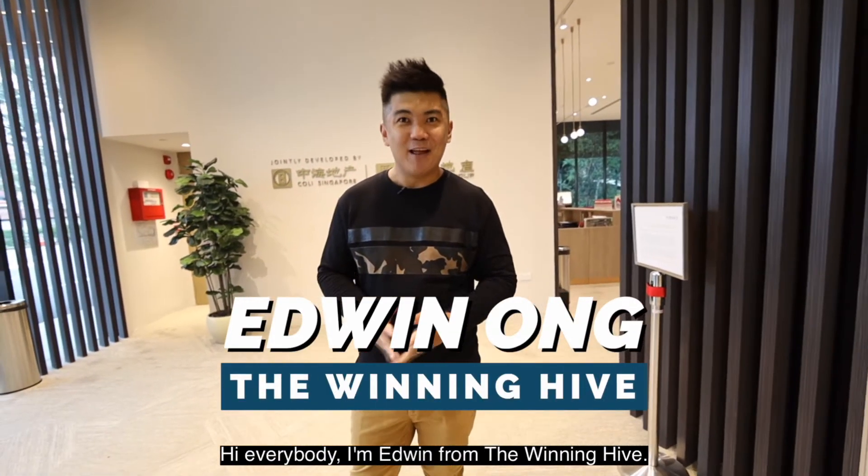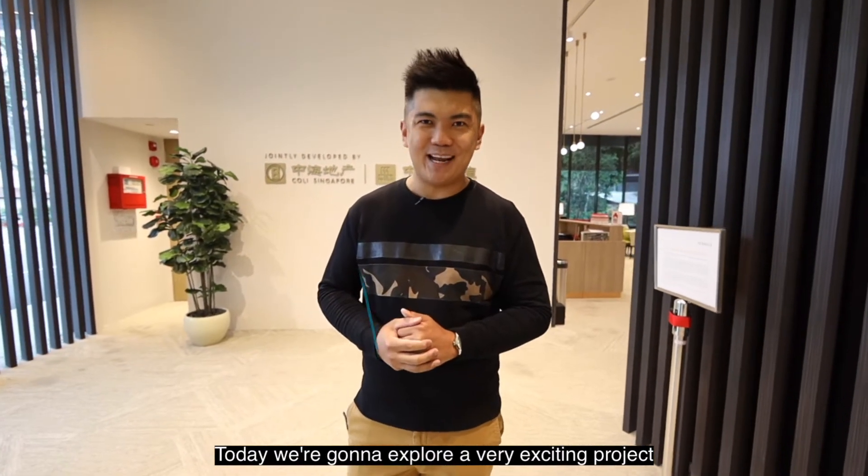Hi everybody, I'm Edwin from The Winning Hive. Today we're going to explore a very exciting project in Verdil. Come, let's go!